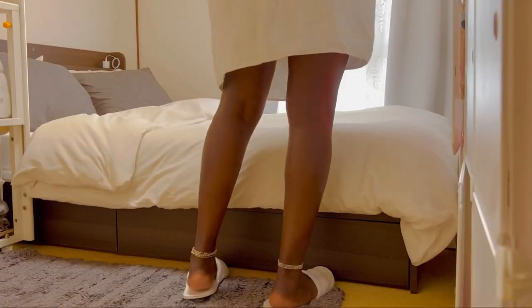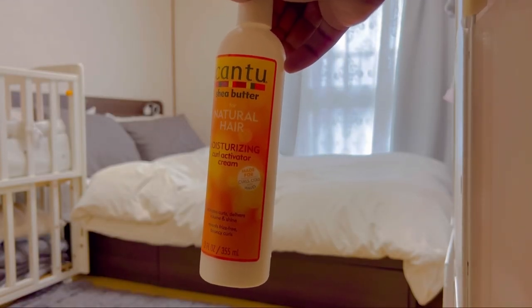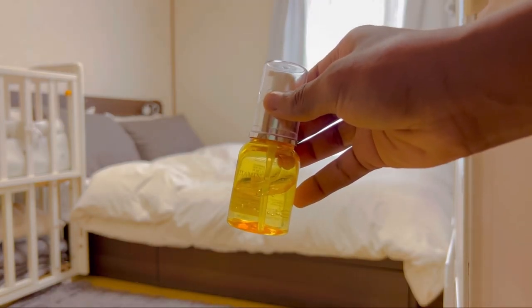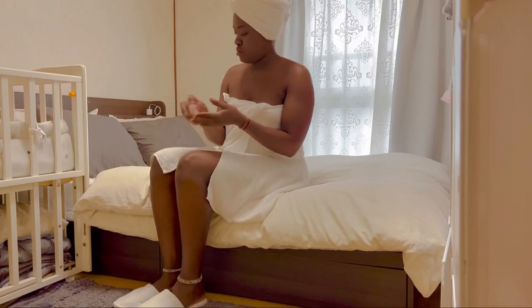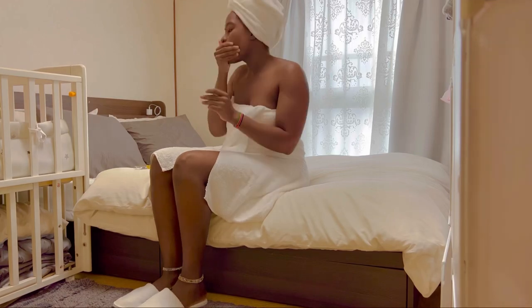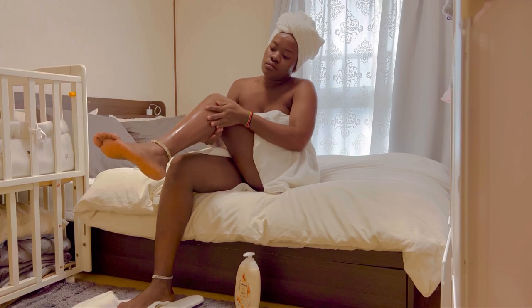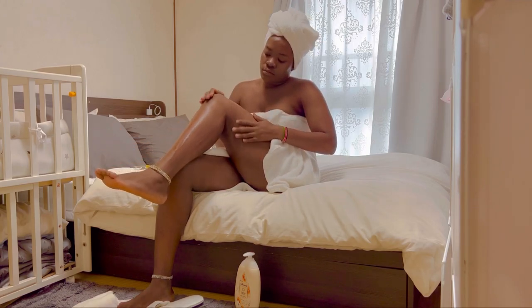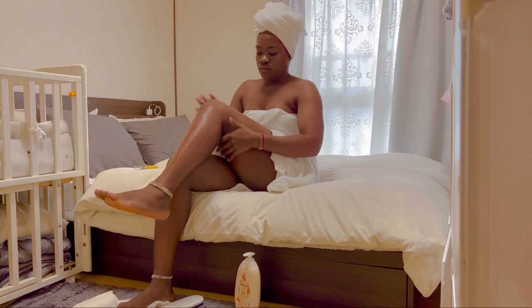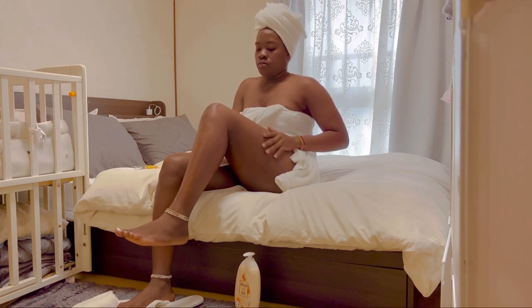I take my towel, dry myself, then proceed to the bedroom to apply my products. I use canto on my hair, Johnson's on my skin, vitamin C on my face, and of course a deodorant. I start by applying the vitamin C on my face. When I'm doing makeup I use it as a primer, but when I'm just at home I use the vitamin C only on my face.